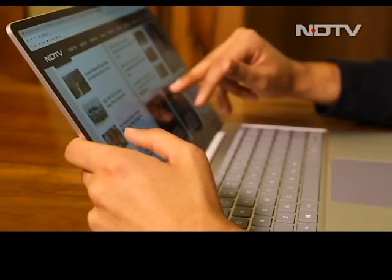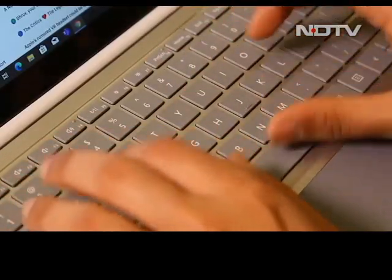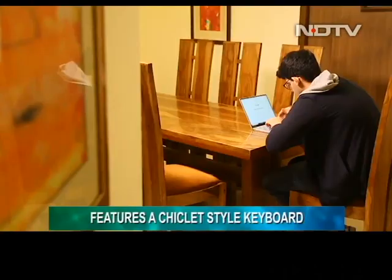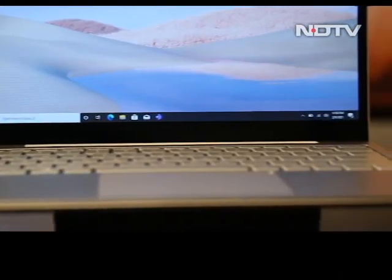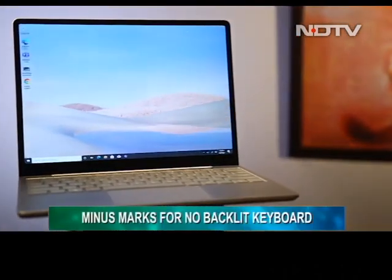There is a touchscreen display on this laptop, but we found ourselves depending on the good old keyboard. The one on this laptop is in a classic chiclet style and it was fun working on it — the keys are soft and the travel time is on point. One drawback though: it is not backlit, which is disappointing given this laptop is pitched as a premium machine.